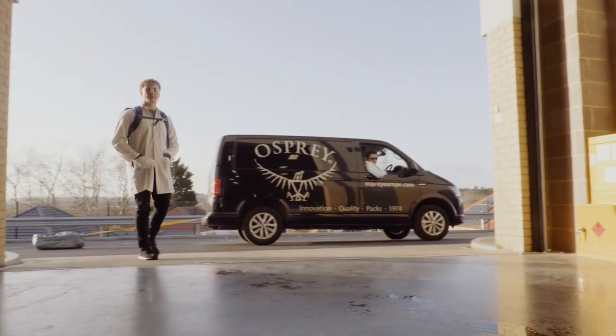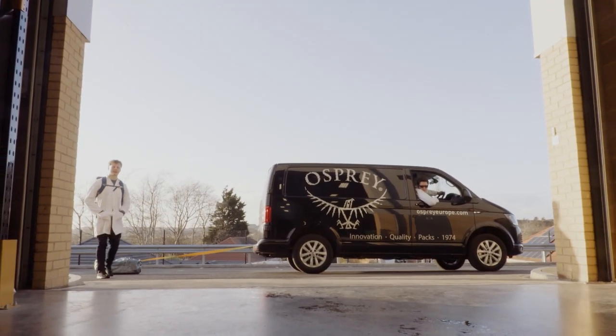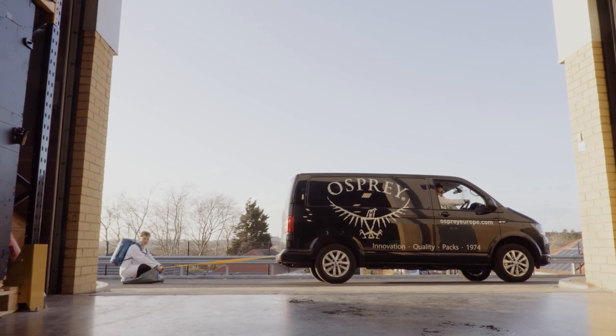So no matter what your adventure throws at them, the Osprey Transporters are sure to take it in their stride. That's what makes them truly adventure-proof.